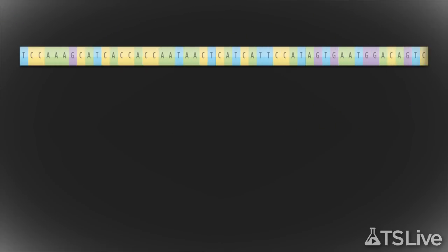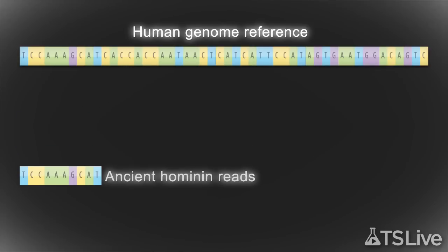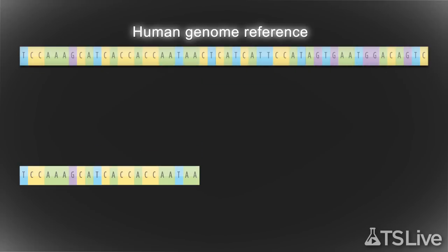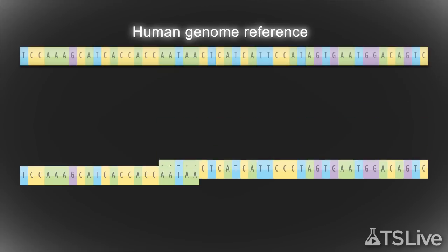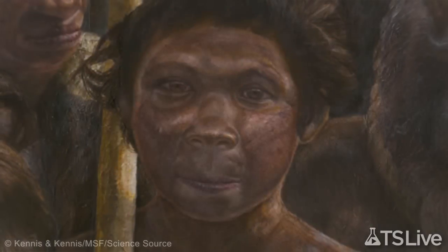To assemble the complete mitochondrial genome of the millennia-old hominin, the researchers compared each of the endogenous DNA fragment sequences to a reference genome of a modern human. By sequentially passing each of the fragment sequences over the reference genome, the team identified matches and stitched together the fragments into a consensus sequence.